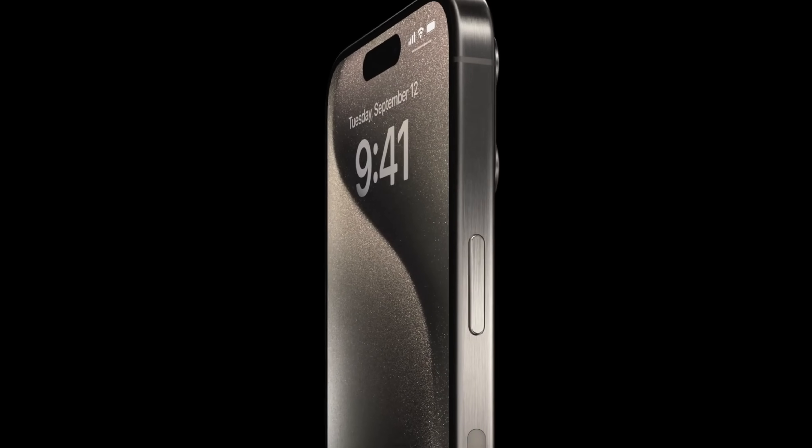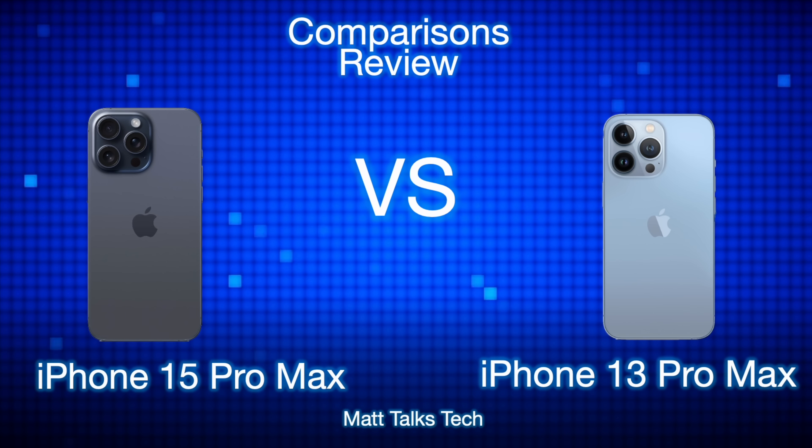With the release of the iPhone 15 models, a lot of you own either an iPhone 14 model or an iPhone 13 model, and many of you like to upgrade every two years or so. Today I've decided to do a comparison of the iPhone 15 Pro Max versus the iPhone 13 Pro Max, since a lot of you are probably going to be upgrading within the next year. So let's begin — here we have the iPhone 15 Pro Max on the left and the iPhone 13 Pro Max on the right.